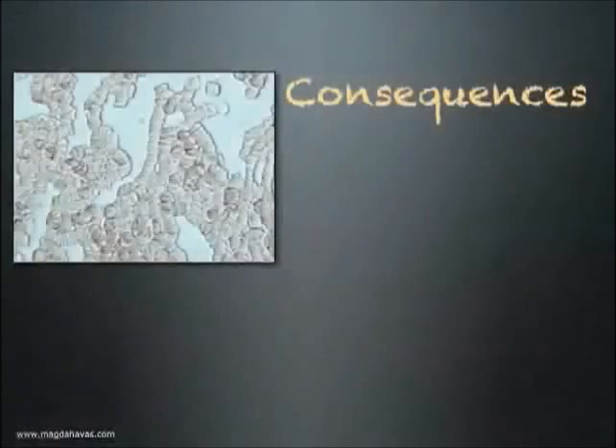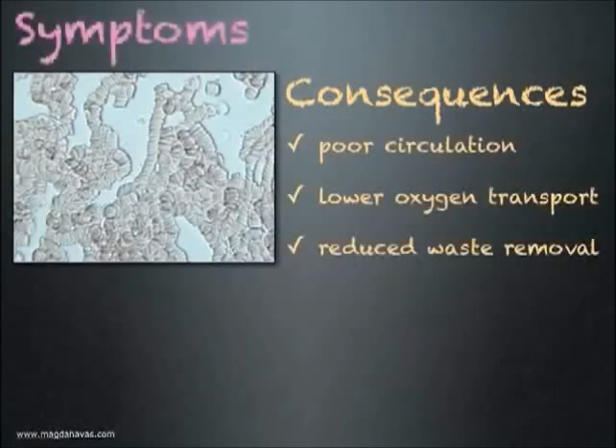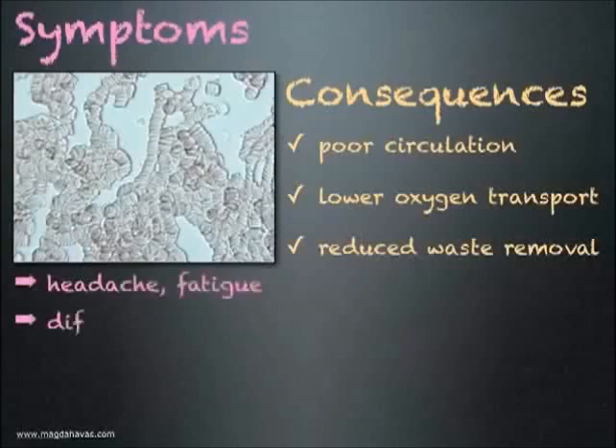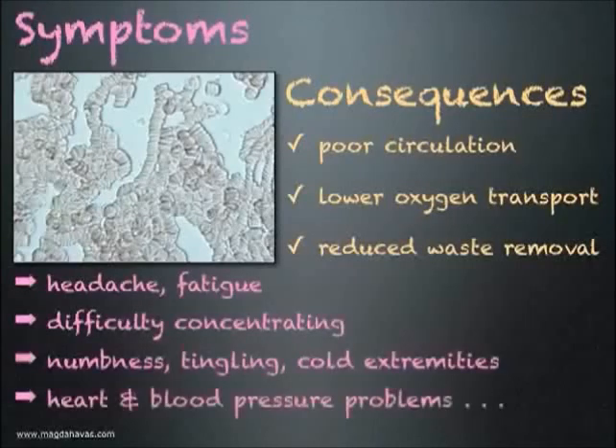What are the consequences of Rouleau formation? Poor circulation resulting in lower oxygen transport to cells and reduced waste removal. What are the symptoms someone may experience? Headaches and fatigue, difficulty concentrating, numbness, tingling and cold extremities, and possibly heart and blood pressure problems including risk of stroke.